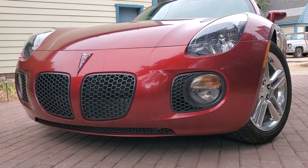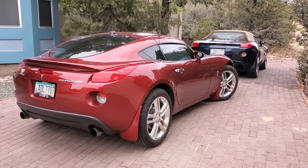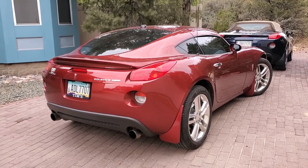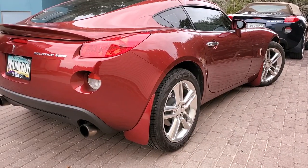It was introduced in 2009 as a production automobile, which also happens to be the last real effective year for Pontiac. There were a handful of 2010 Solstice coupes, but they're really just run-off right after the 2009s.